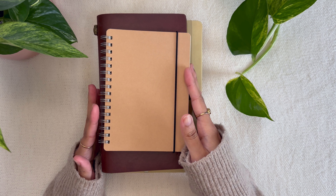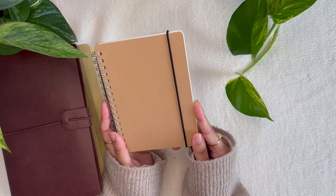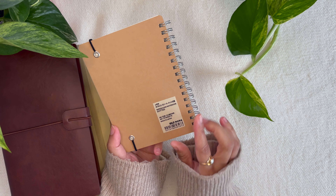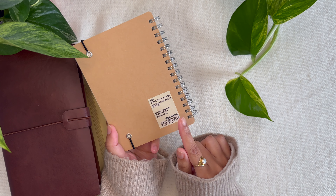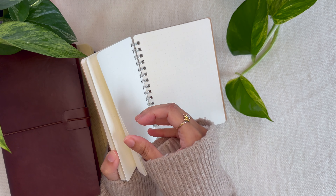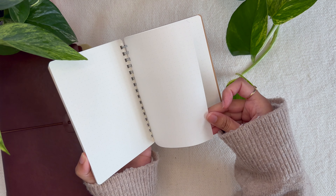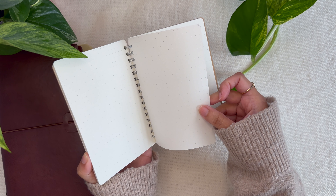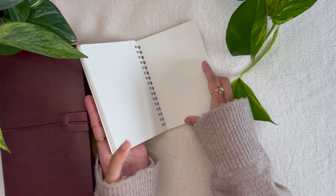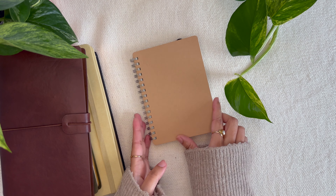To start off, here is a tiny A6 size journal that I bought from Muji. This is a spiral-bound one, dotted inside with 70 sheets. In terms of the GSM it is not very thick paper — I believe it is 100 GSM. The paper is really smooth and the dots are in even lighter shades, so it's very nice if you want to just scribble something, use it as a sketchbook or a doodle book.